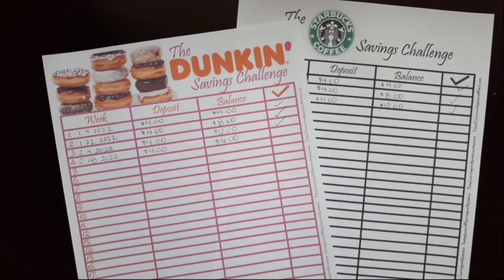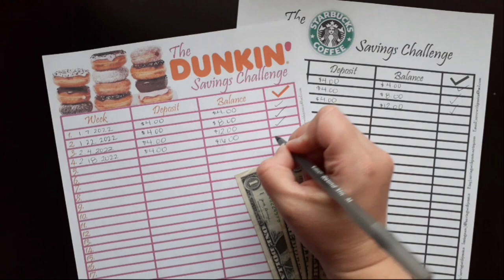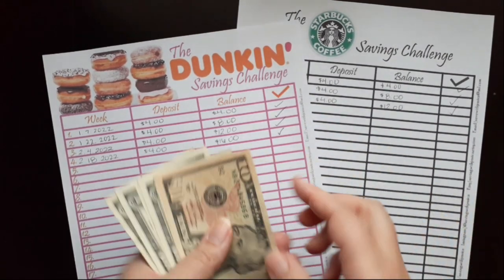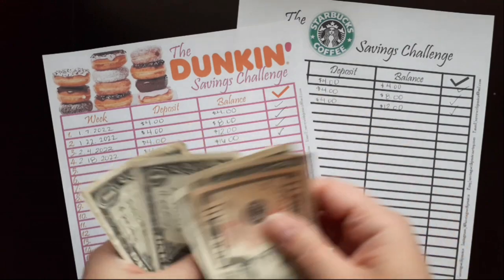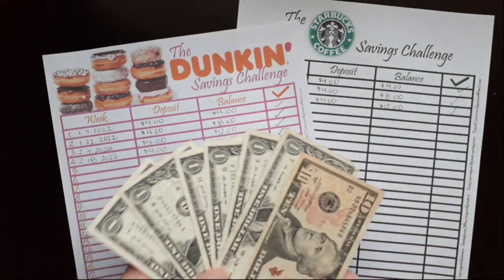My next two savings challenges are the Duncan Savings Challenge and the Starbucks Savings Challenge. I add money to them bi-weekly, so this week I'm focusing on the Duncan Savings Challenge and I'm adding four dollars this week. Here is my four dollars, and now I should have $16 saved — so we have $10, 11, 12, 13, 14, 15, 16 dollars saved so far for the Duncan Savings Challenge.